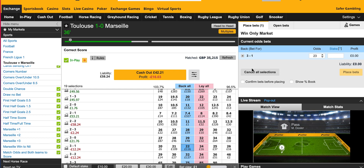Welcome to another episode of the Match Betting Chronicles. We're looking at correct score Dutching for Toulouse versus Marseille.